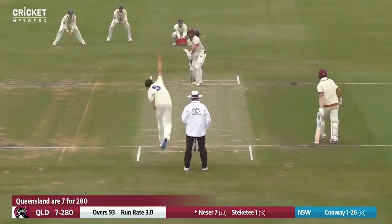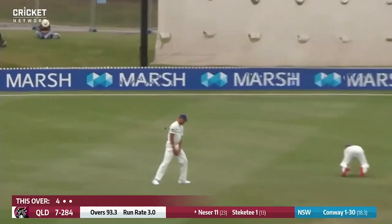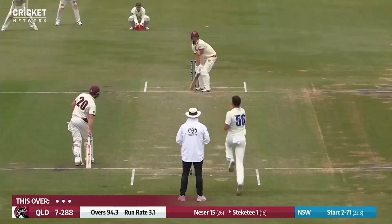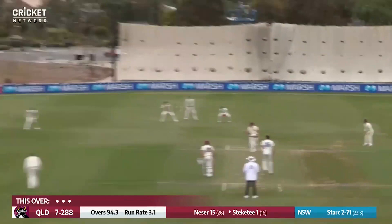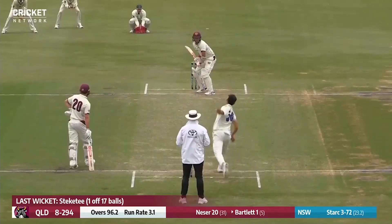Gets hit on the pad, it's pretty high though. Big edge from Conway — that's well bowled and it's going to go for four. He slashes at it, goes through the cordon, gonna roll for four. Bowling short balls at him; that's much fuller, plays that really nicely, but that's good fielding.